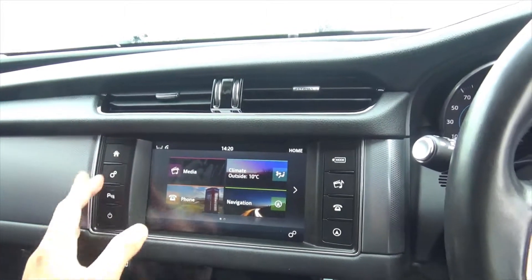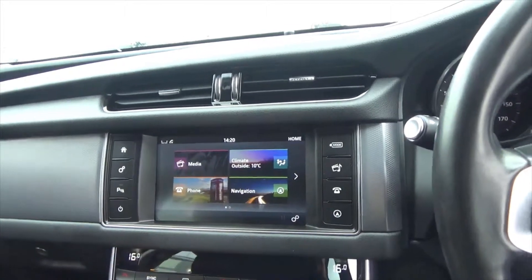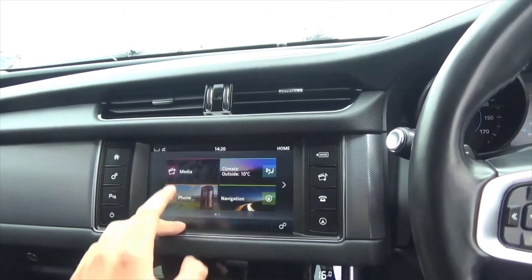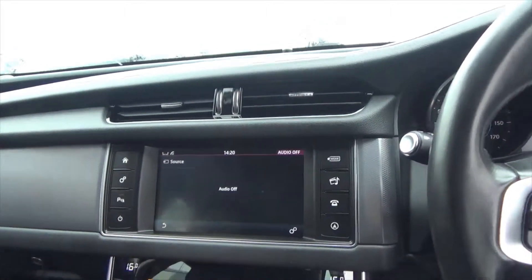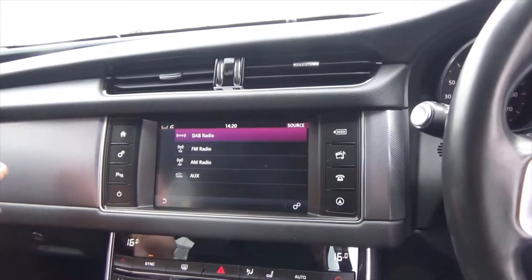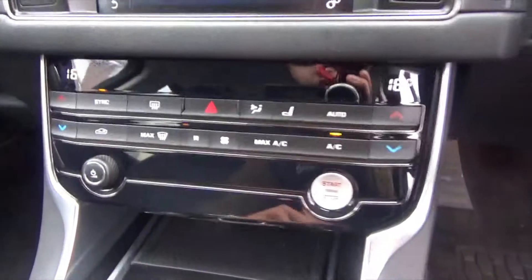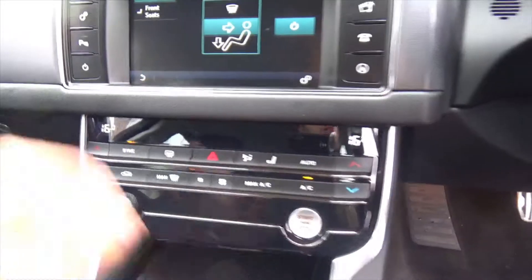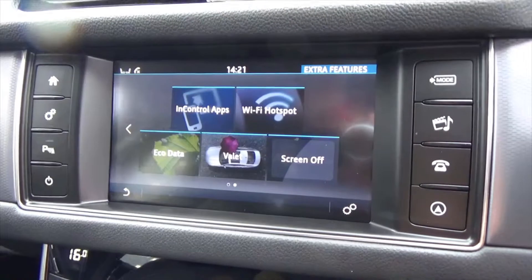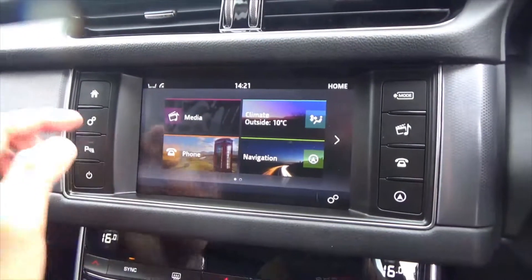You've got your full infotainment screen with DAB radio and Bluetooth music streaming, plus aux and USB. You have dual-zone climate control with air conditioning and heated front seats. There's also Wi-Fi, in-app control, and Bluetooth phone with music streaming.